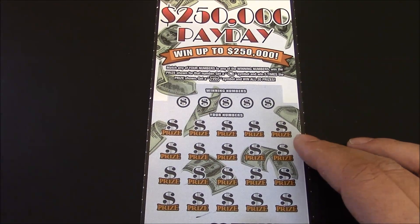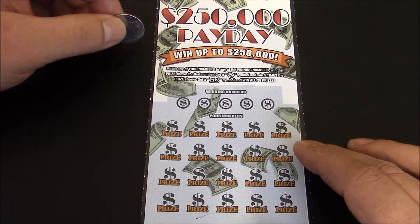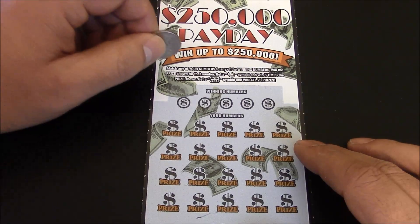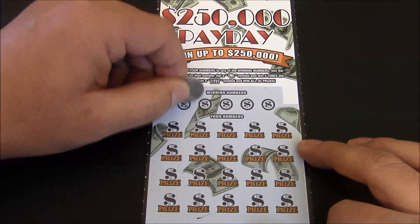Alright — you got the coin symbol, win five times; you got the win-all symbol, win them all. And of course you can match your winning numbers to any of the numbers below. Let's roll.